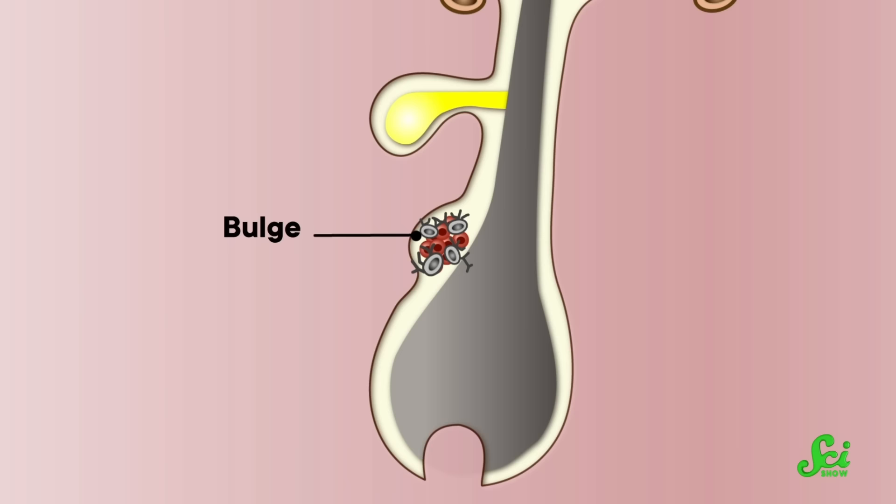But that doesn't necessarily mean you have to stay gray for the rest of your life. The researchers who discovered this melanocyte movement pattern think you might be able to reverse graying by dislodging your melanocyte stem cells from their rut, which could help them differentiate into pigmented melanocytes. And this isn't the first time people have considered melanocyte differentiation as a way to add color back to hair — in fact, the first time was kind of an accident.